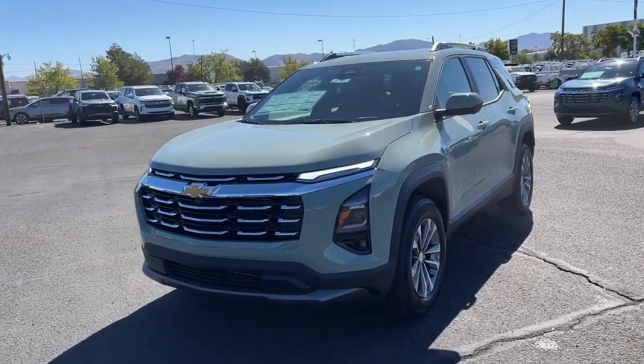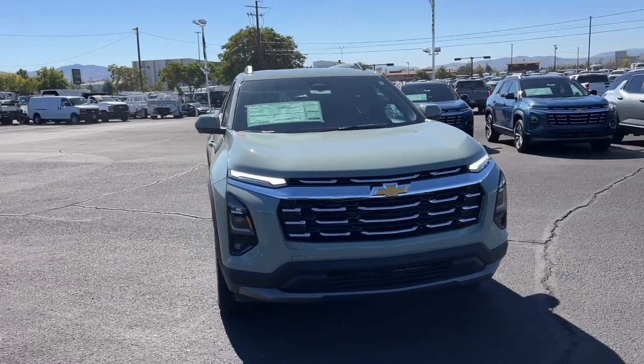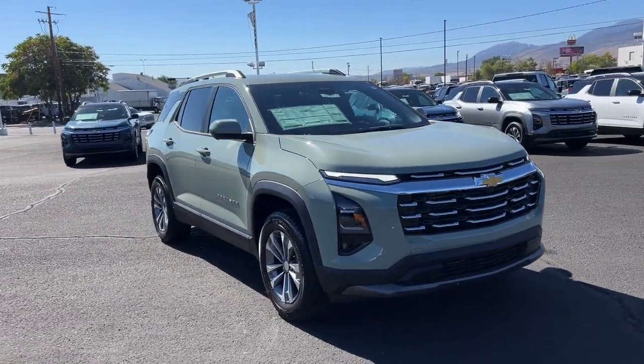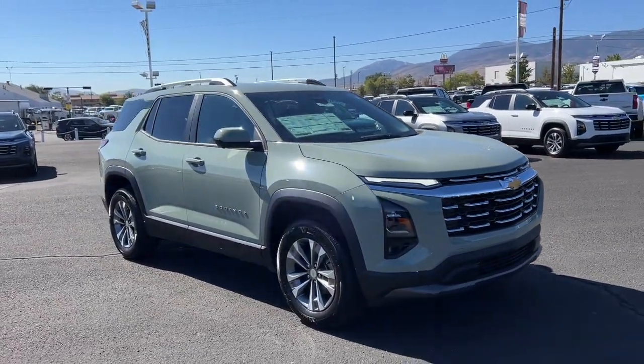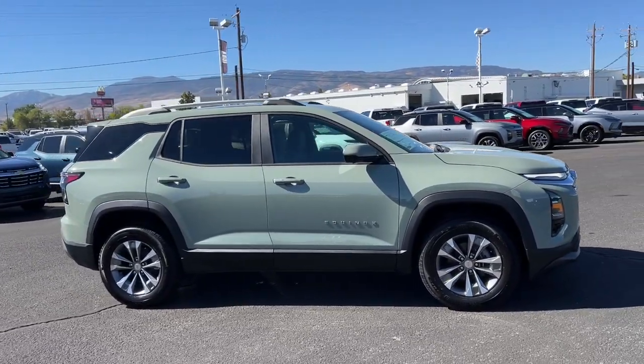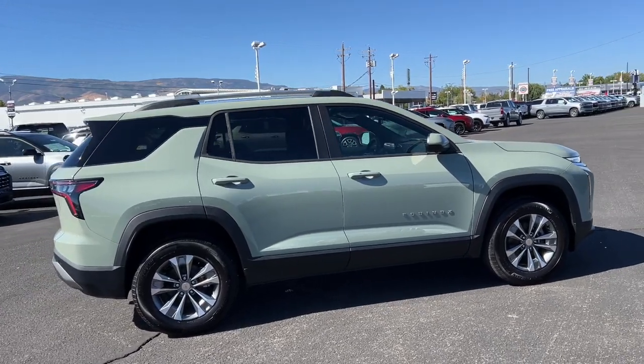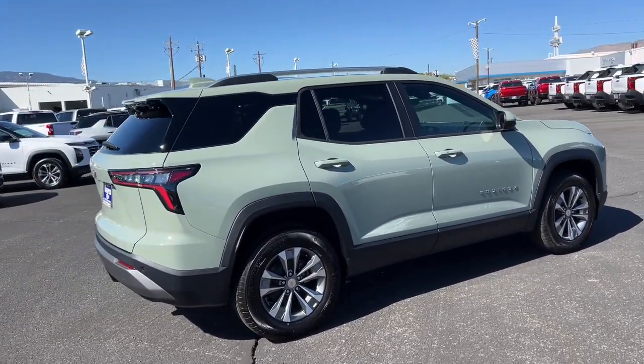Picture yourself in the 2025 Chevrolet Equinox. Whether you're on a family road trip or doing the daily drive, the Equinox is your go-to vehicle. It's the elegant solution that blends advanced safety technology, passenger comfort, and SUV functionality. The following are some of this vehicle's highlighted options.